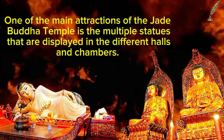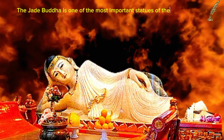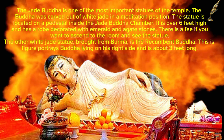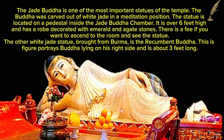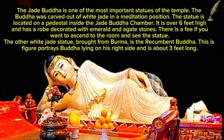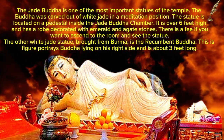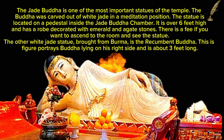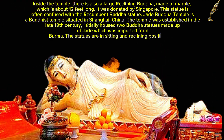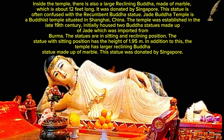One of the main attractions of the Jade Buddha Temple is the multiple statues displayed in the different halls and chambers. The jade Buddha is carved out of white jade in a meditation position, standing over 6 feet high on a pedestal inside the Jade Buddha chamber, with a robe decorated with emerald and agate stones. There is a fee to ascend to the room to see the statue. The other white jade statue, brought from Burma, is the recumbent Buddha — about 3 feet long, portraying Buddha lying on his right side. Inside the temple there is also a large reclining Buddha made of marble, about 12 feet long, donated by Singapore. This statue is often confused with the recumbent Buddha statue.